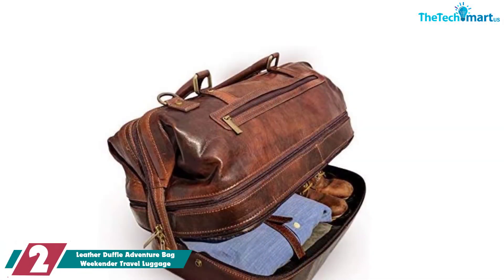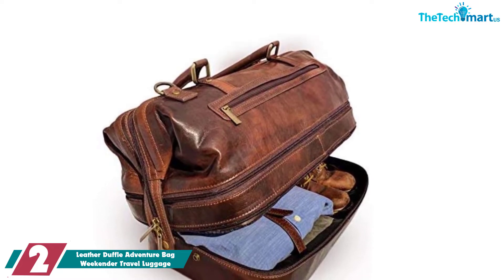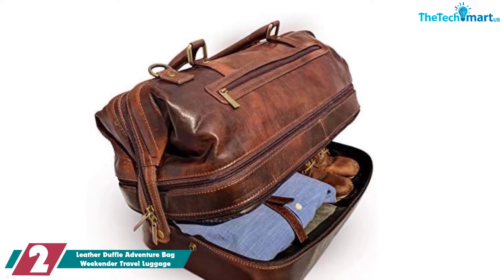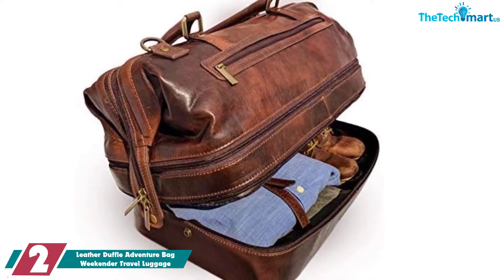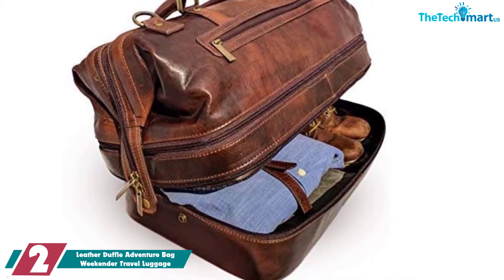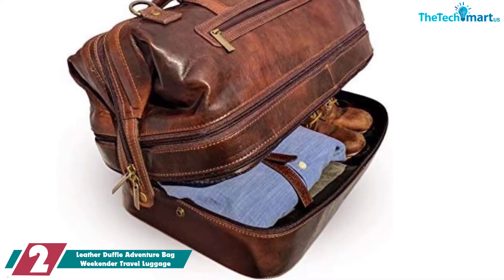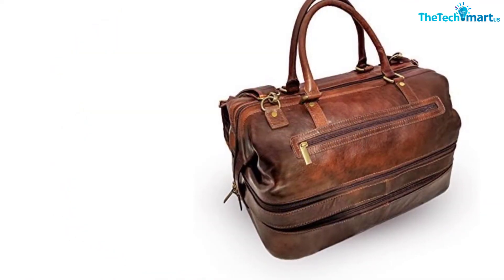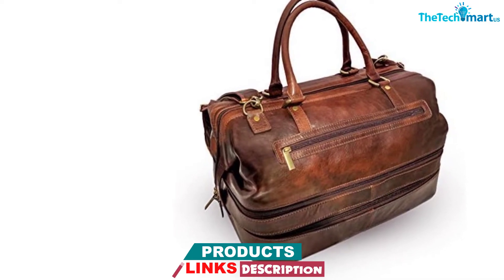At number 2, we have the Leather Duffel Adventure Bag Weekender Travel Luggage. In case you want a classy leather bag, the Gent Supply Company Duffel is a great option. It is made from genuine buffalo leather, so it is a very luxe bag. This is obvious from the price point — this is definitely not for everyone's budget, but rather for the people who enjoy the finer things in life. Since this is a genuine leather bag, it's not going to have a perfect exterior, but that's how things are with natural materials — it's part of their charm.